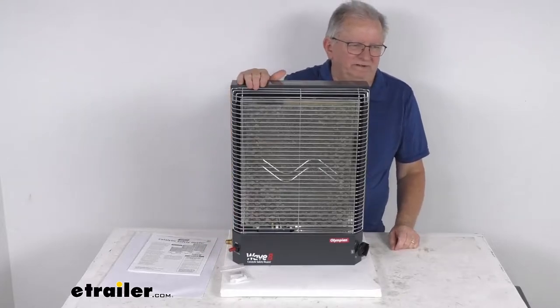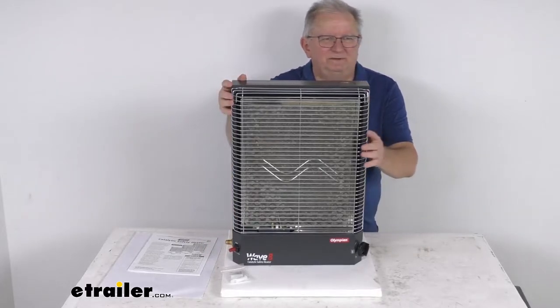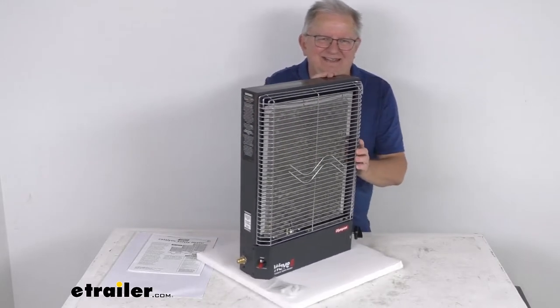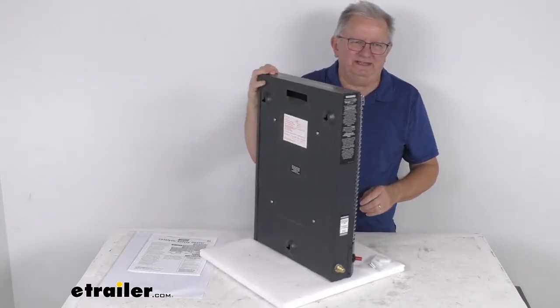Hello everybody, this is Jeff at E-Trailer.com. Today we're going to take a look at the Camco Olympian Wave 8 Catalytic Safety Heater for large RVs.